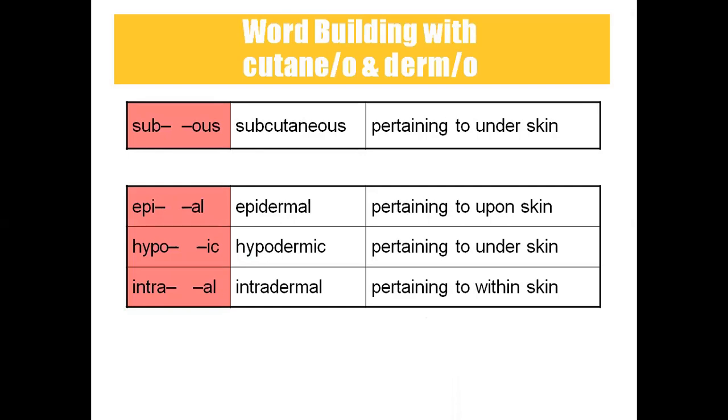In word building: subcutaneous means related to under the skin. Epidermal means pertaining to upon the skin — epi means upon, dermis means skin. Hypodermic means under the skin — hypo means under. Intradermal means within the skin — certain injections like insulin are given intradermally.